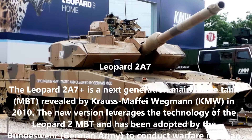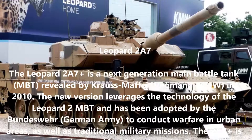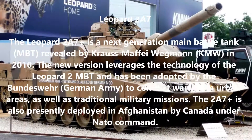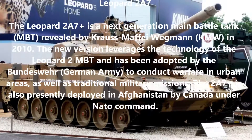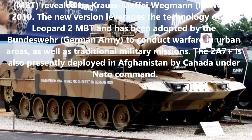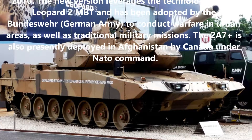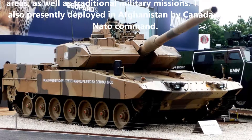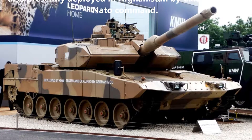The new version leverages the technology of the Leopard 2 and has been adopted by the Bundeswehr, the German army, to conduct warfare in urban areas as well as traditional military missions. The 2A7 is also presently deployed in Afghanistan by Canada under NATO command.